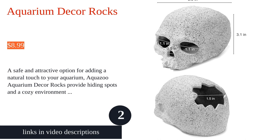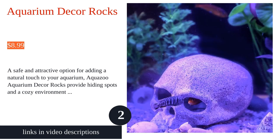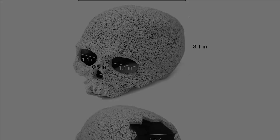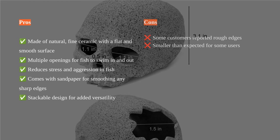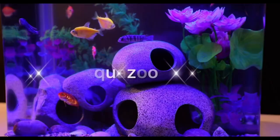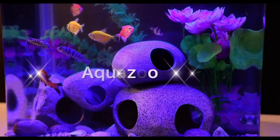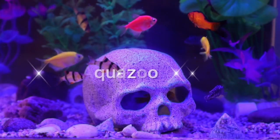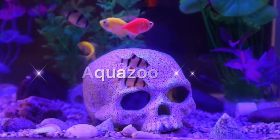The Aquazoo Aquarium decorative rocks are a great addition to any fish tank. Made of natural, fine ceramic, these rocks are safe for your fish and help filter and purify the water quality. The rocks provide a spacious space for fish to hide, lay eggs, and defend their territory. They are perfect for all aquatic pets and reduce stress and aggression.